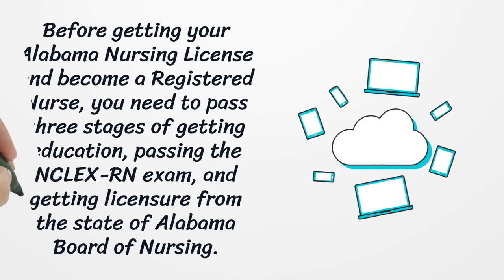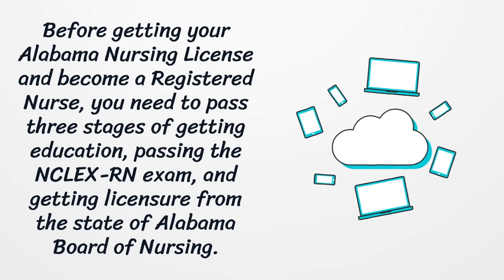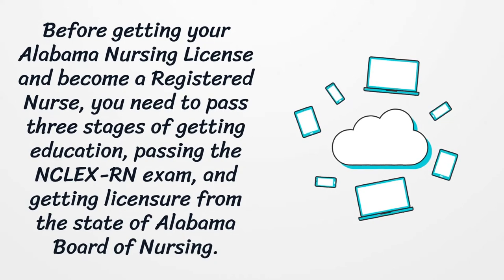Before getting your Alabama Nursing License and becoming a registered nurse, you need to pass three stages: getting education, passing the NCLEX-RN exam, and getting licensure from the State of Alabama Board of Nursing.